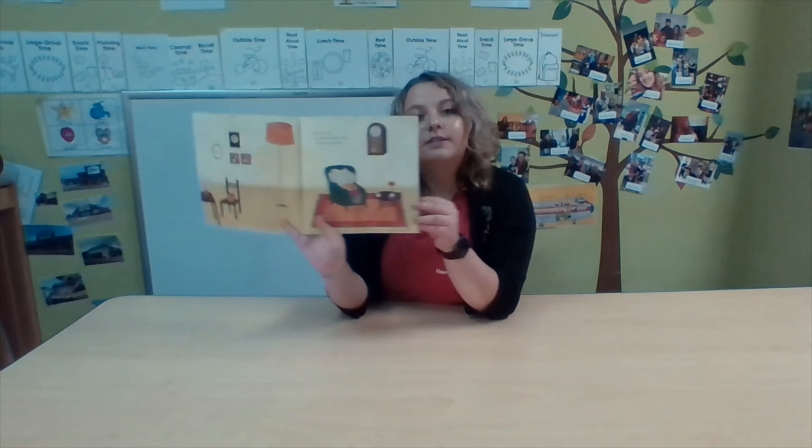One is one — one lamp, one clock, one book to share.